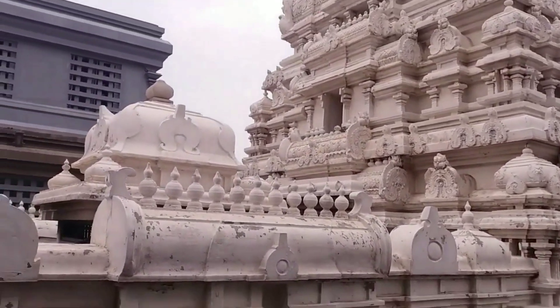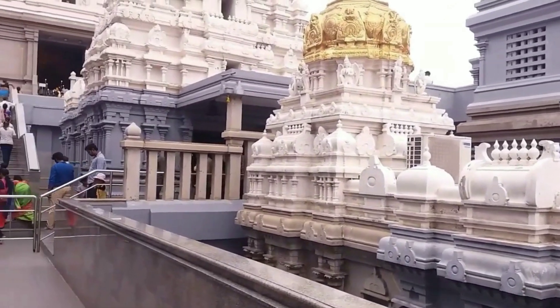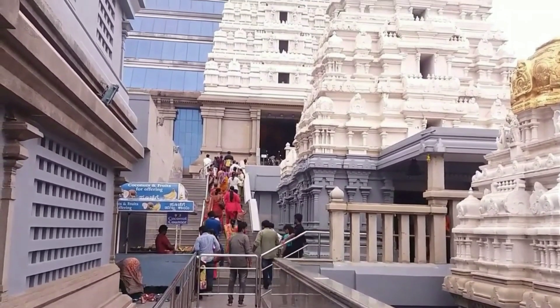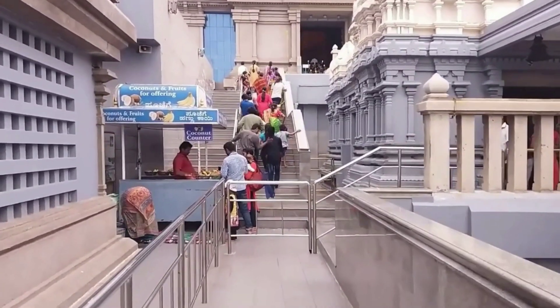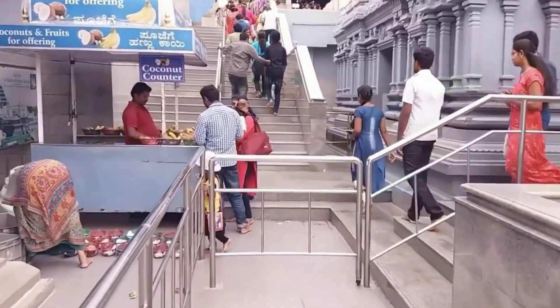After MG Road, we went to ISKCON. Bombay also has an ISKCON but Bangalore's ISKCON is around three floors high, and as you enter you go up step by step. The temple is really awesome — the color and design of the temples in Bangalore is really unique.